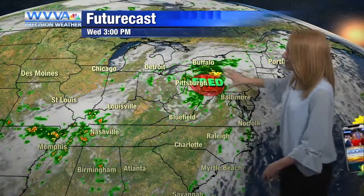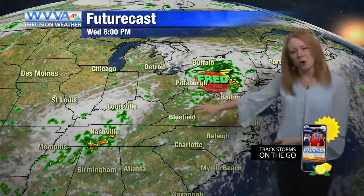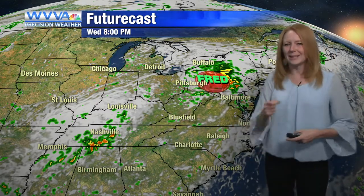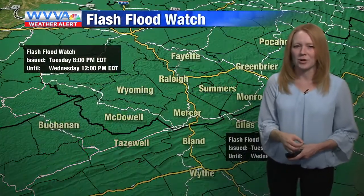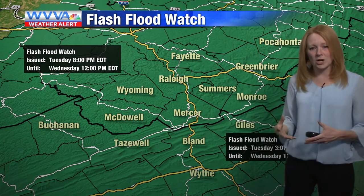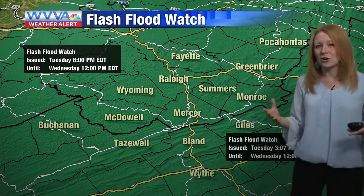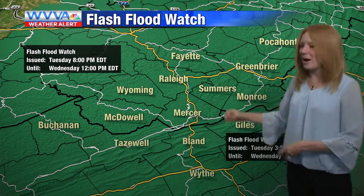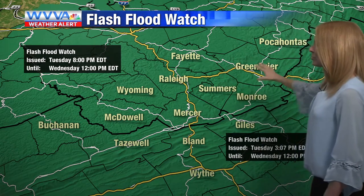Eventually the storm will move off to the northeast — by tomorrow afternoon it's north of here. The rain should lighten up by tomorrow afternoon, but at least through early tomorrow morning before sunrise, we're concerned about the potential for heavy downpours and flash flooding. A flash flood watch is in effect for the entire WVVA viewing area, updated by the National Weather Service a few hours ago. This will run until tomorrow at noon.